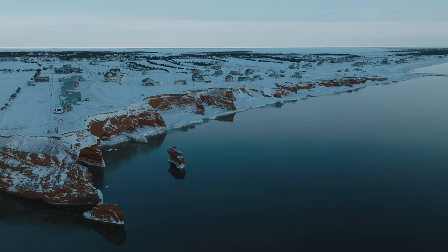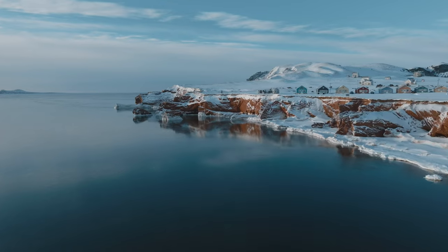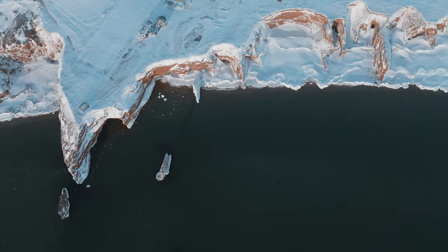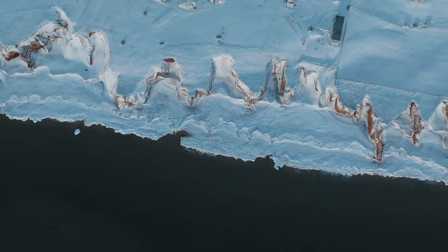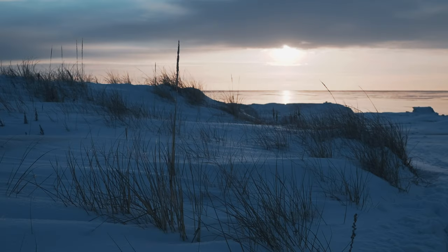If you're planning to fly a drone, you'll need special permissions using NAV Canada, but I go through all of how that works in the article, which is linked in the description of this video, so make sure you read that afterwards. It's a remarkable view here.